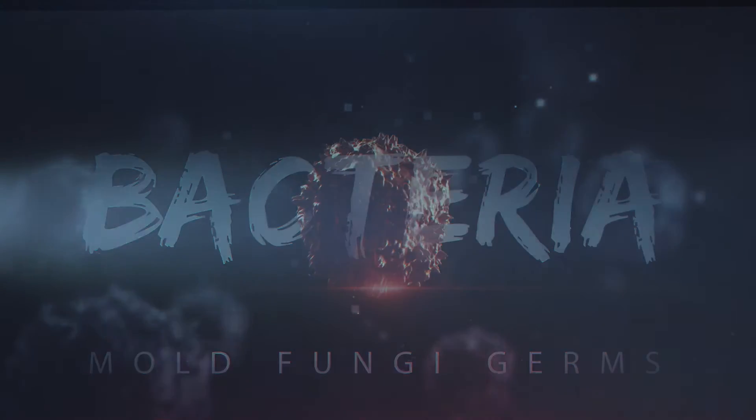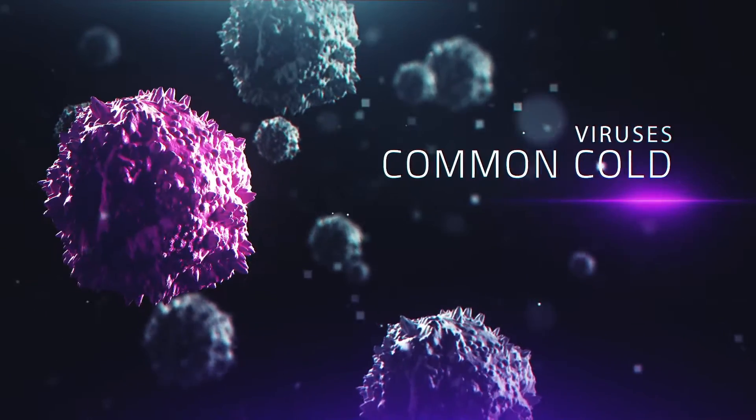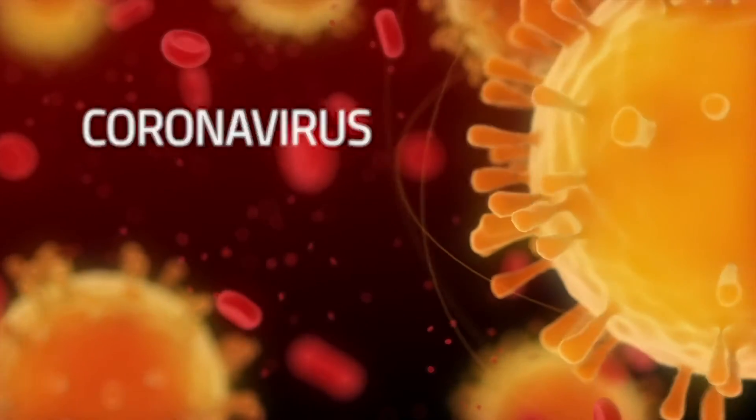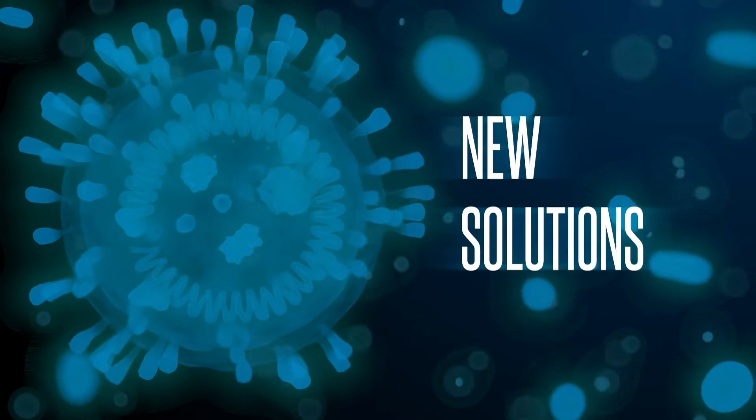Permanently removing these odors and contaminants requires a safe but highly effective disinfectant to kill bacteria, mold, fungi, and germs that also contain viruses, from the common cold to severe diseases such as the recent coronavirus. New diseases require new solutions.